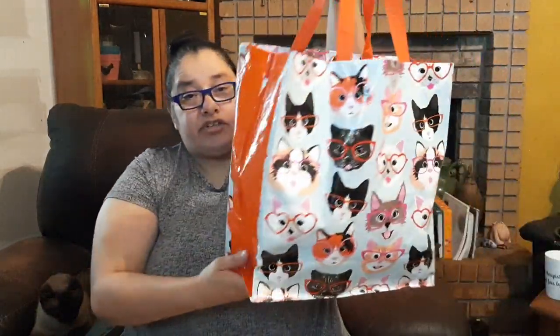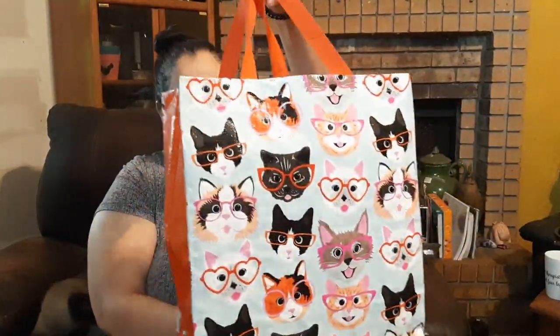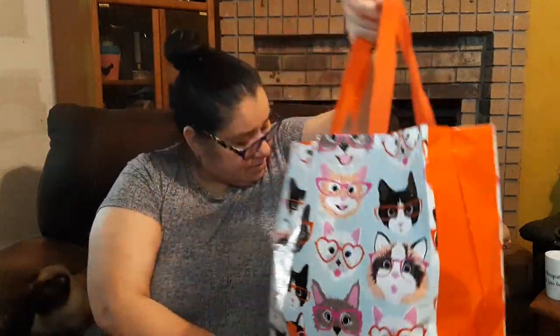Apart from the kitty stickers, I got the tote bag — I got two of these. Isn't this cute? Look at all the kitties, and one of them is sticking out their tongue. Isn't that just wonderful?